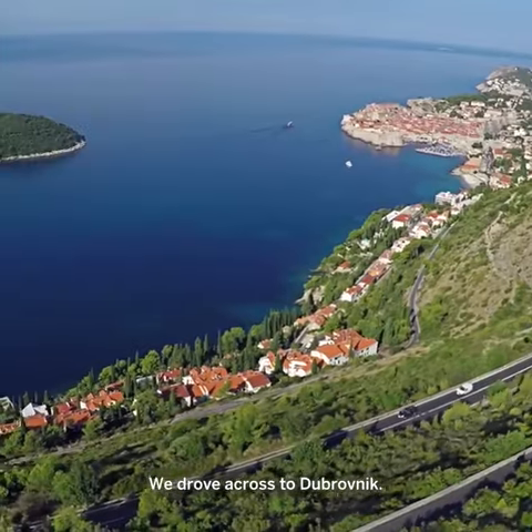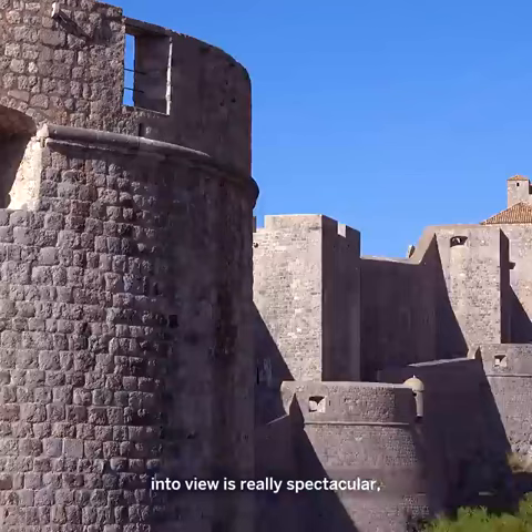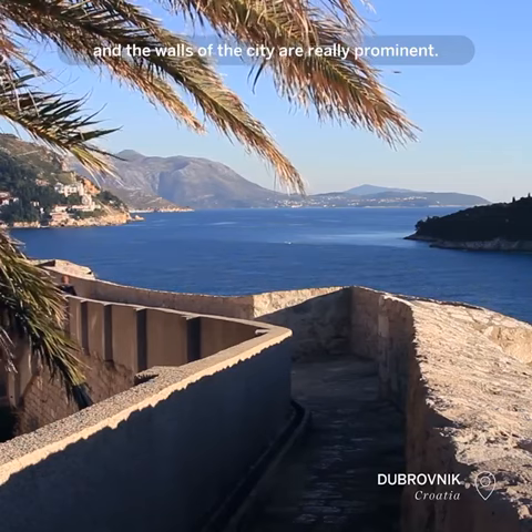We drove across to Dubrovnik. Dubrovnik itself when it comes into view is really spectacular — it's just like something from a fairy tale and the walls of the city are really prominent.